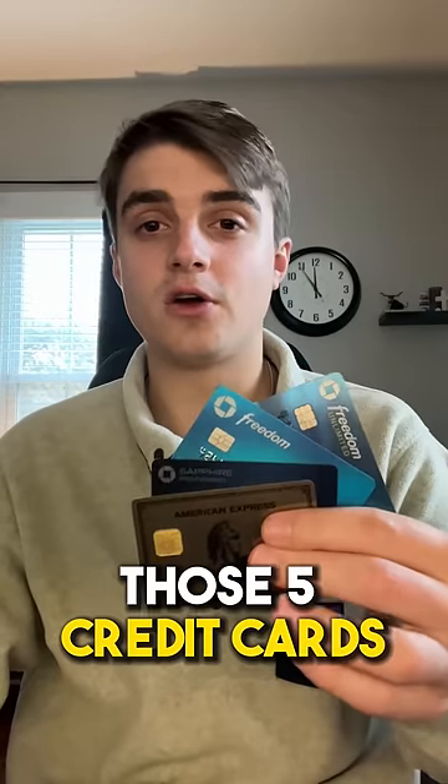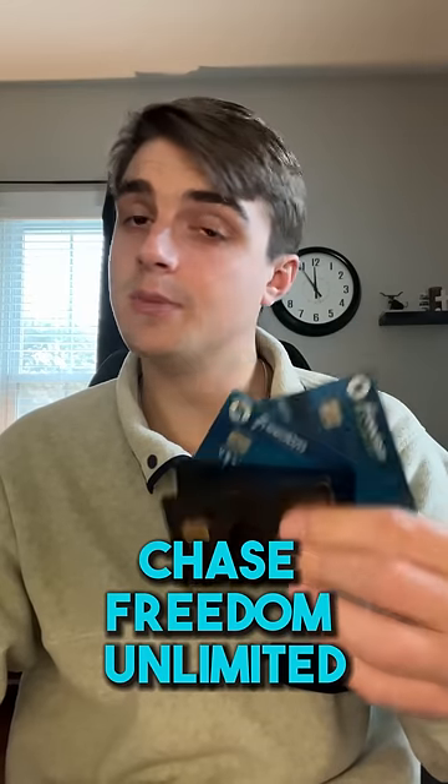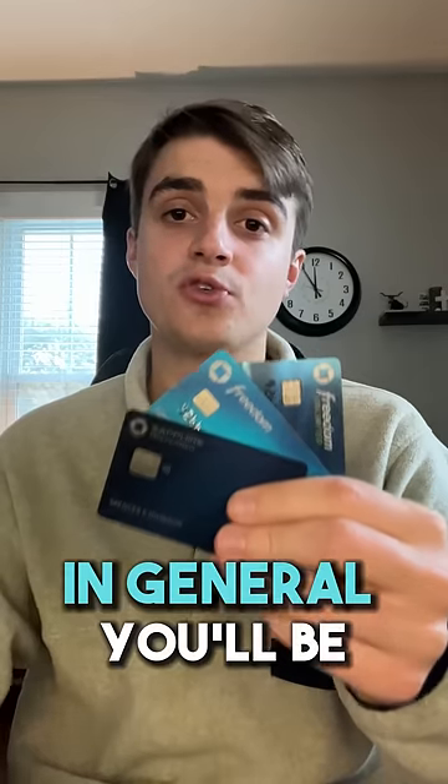There are really only five credit cards you need to travel the world for free forever. Those five cards are the Chase Freedom Flex, Chase Freedom Unlimited, Chase Sapphire Preferred, Amex Gold, and Amex Platinum.